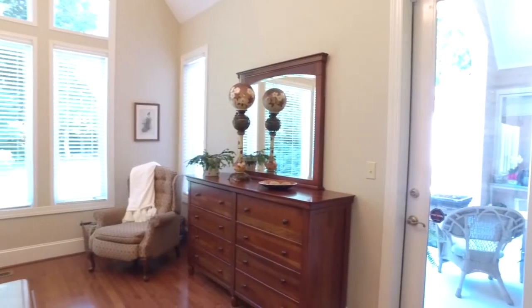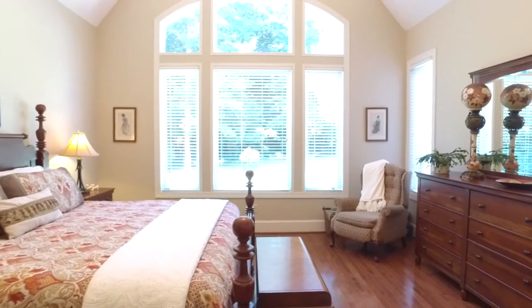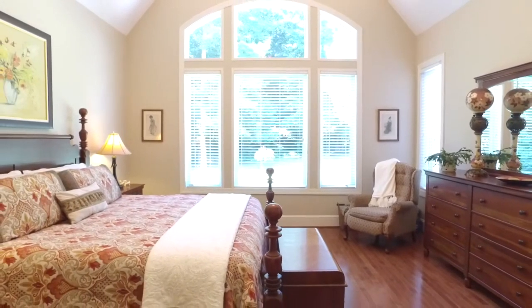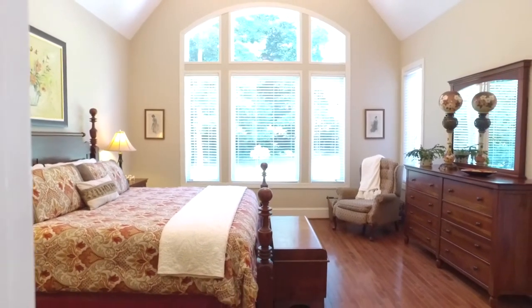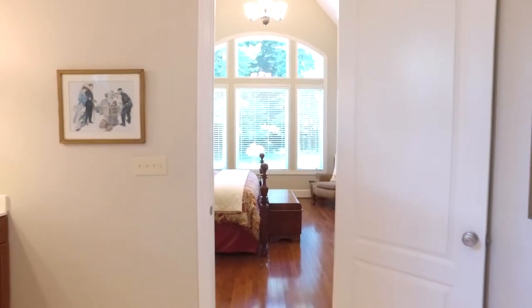The second main floor master bedroom has access to the beautiful patio and deck. It boasts soaring cathedral ceilings, a huge walk-in closet, jacuzzi tub, and dual sinks.